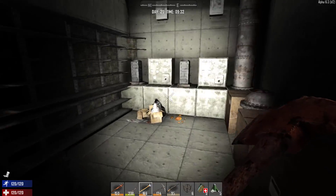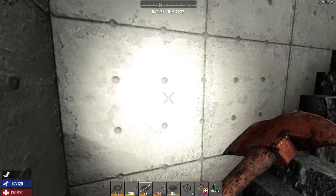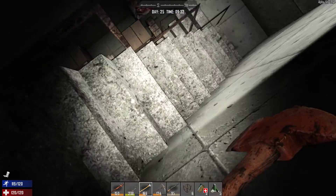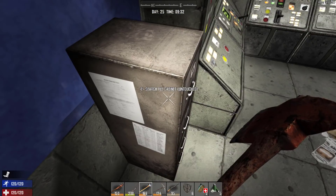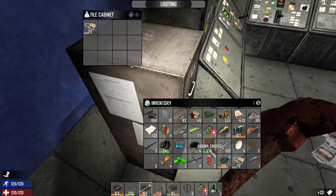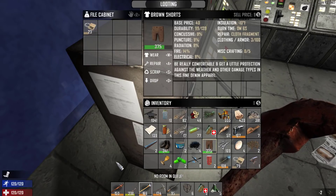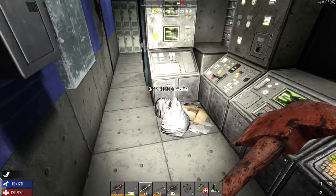Whoever made this definitely had living in it in mind, because I feel like this is perfect. All you'd have to do is take care of these stairs and you could totally live down here. Let me know in the comments below what you guys think of that sort of thing — do you think it's too easy and doesn't make it fun, or do you think this is just awesome variation to add more to the game?